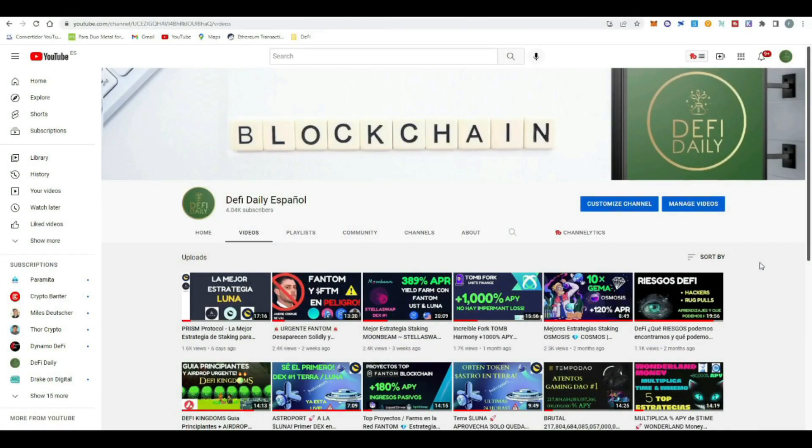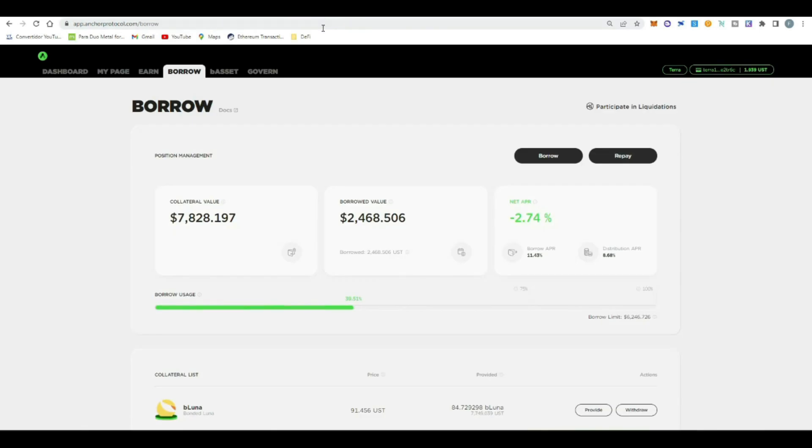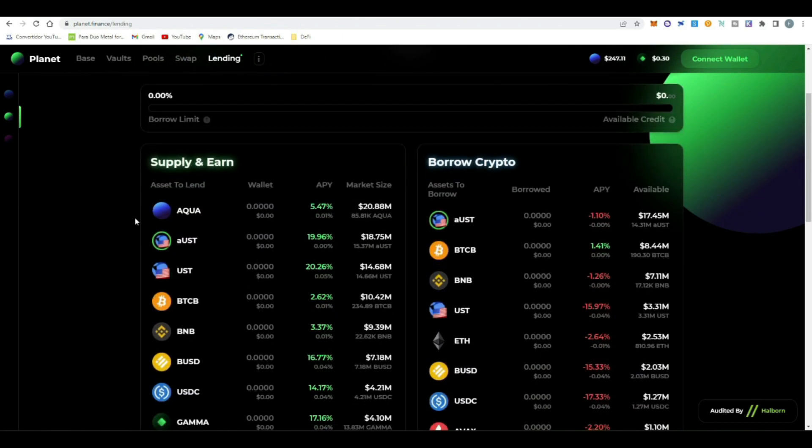Good morning, good afternoon, and good evening — welcome once more to DeFi Daily. Today we're going to be doing a very interesting strategy with stable coins. It's one of my favorite strategies because we're going to be using UST and we can earn almost 40% APY by doing a very interesting loop with Anchor Protocol, which is an amazing project in the Terra ecosystem. We're also going to be using Planet, a project in the Binance network that has integrated aUST and UST.